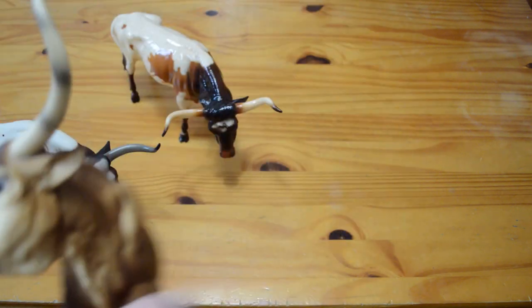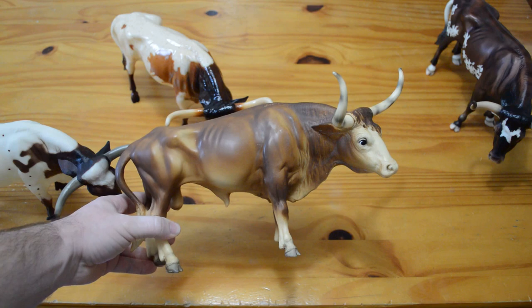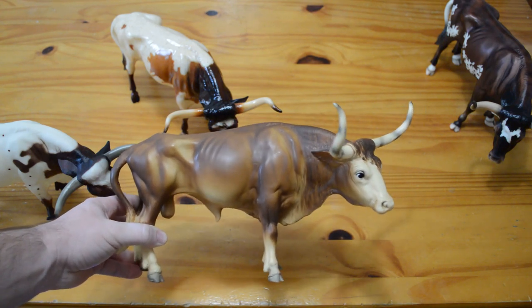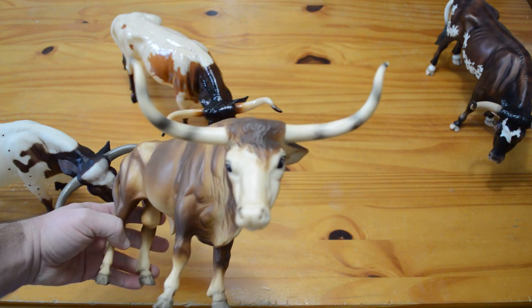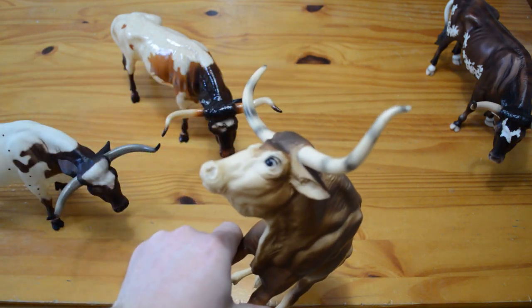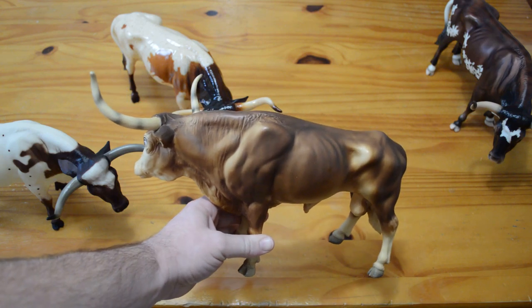The next model is the original No. 75 Texas Longhorn Bull. He was produced from 1961 to 1989. You can tell that this particular piece was an earlier production model because he has the eye whites as well as the striping on his horns and the very dramatic shading that is seen on the older models.